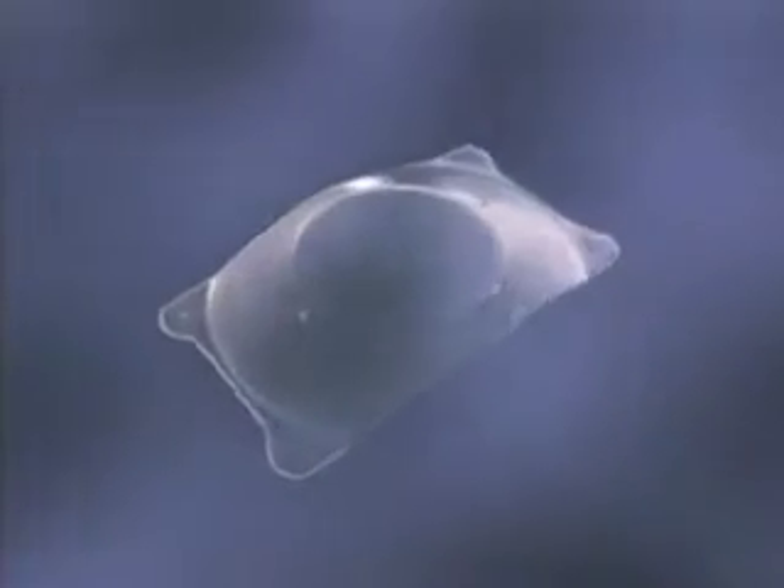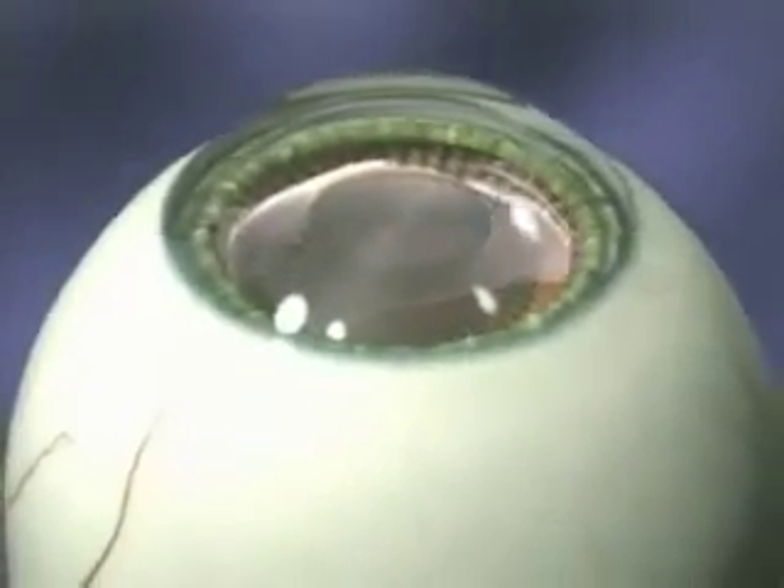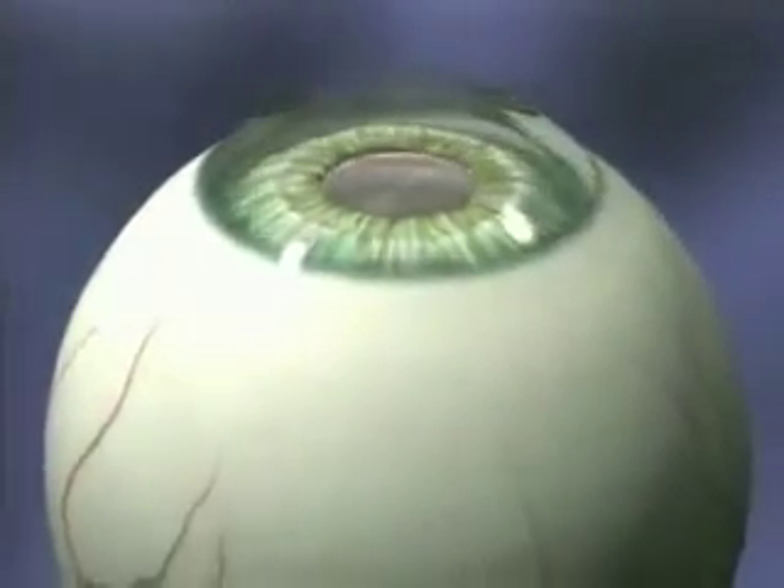The lens is transparent — you can't see it, and best of all, you won't feel it. The Visian ICL is placed behind the iris, the colored part of your eye. Once implanted inside your eye, this revolutionary lens will forever change the way you see and the way you live.